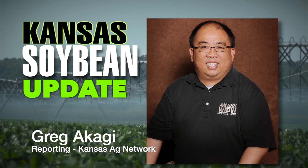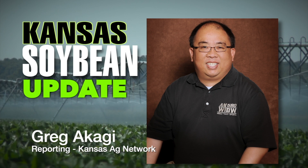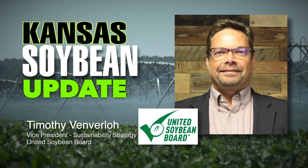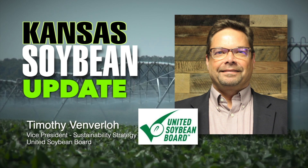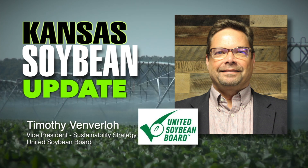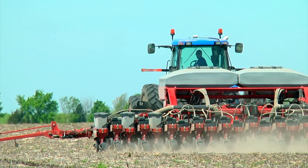Timothy Venverlo, Vice President of Sustainability Strategy with the United Soybean Board, joins us. A new study commissioned by the United Soybean Board revealed the lack of access to broadband in rural areas and how big of a toll it takes on American farmers and the economy. Over 60 percent of these farmers do not have adequate connectivity, and ag represents about 133 billion dollars to the U.S. GDP. When these farmers do not have access to the kind of technology that helps improve their performance, it is not only impacting our food supply, but also our GDP.